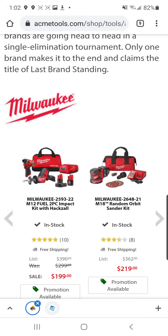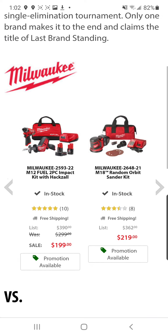Alright tool fam, another late night tool deal. Shout out to my boy Kenny Colum. This is the final round of Acme Tool's Last Brand Standing. This is when the deals are fire — straight fire.